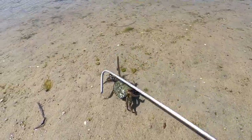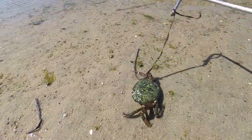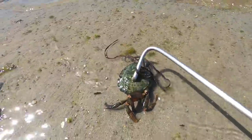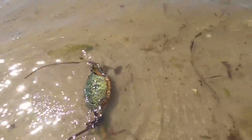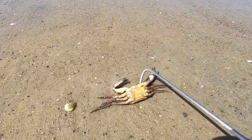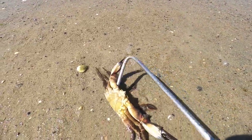Dead shore crab there. It's always funny, the colours on these things — it's got greens, browns, oranges. It's another dead species of crab there. That's a velvet swimmer.